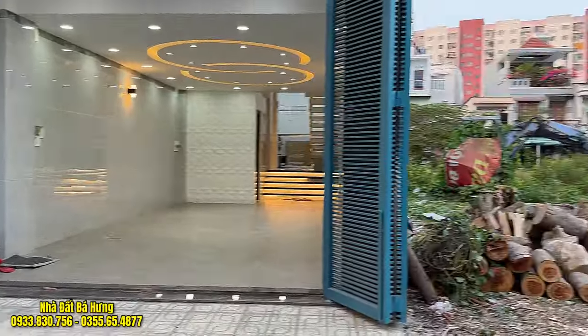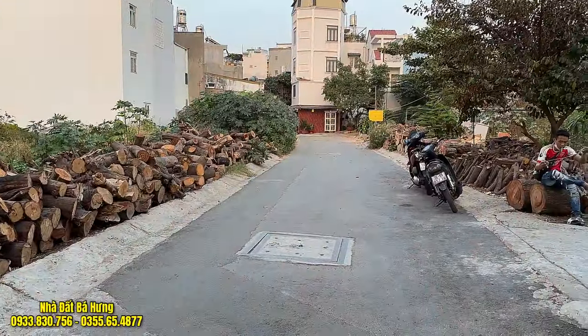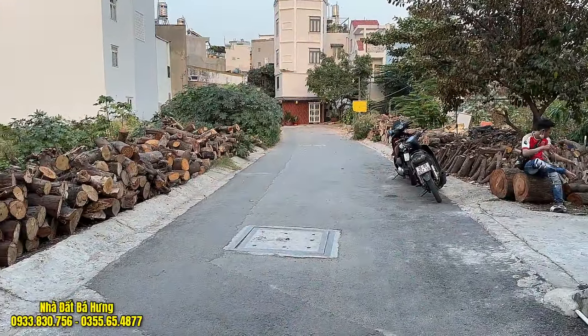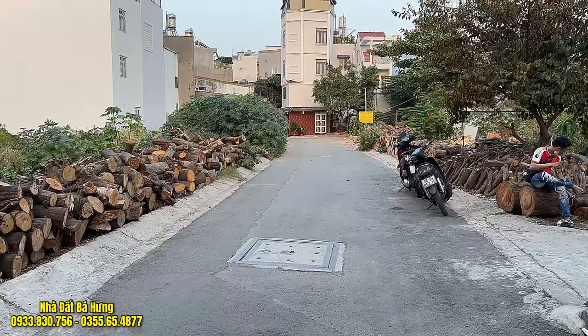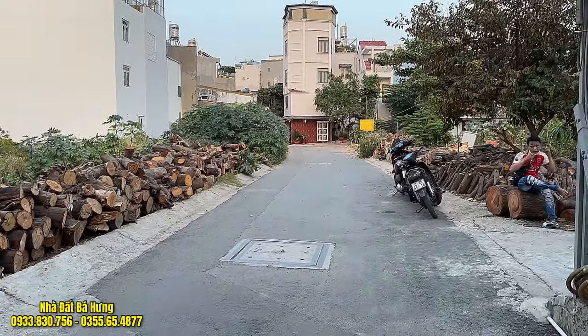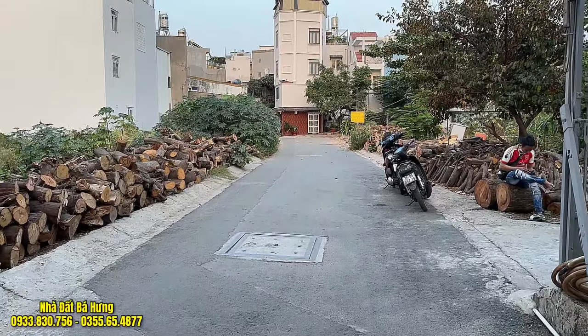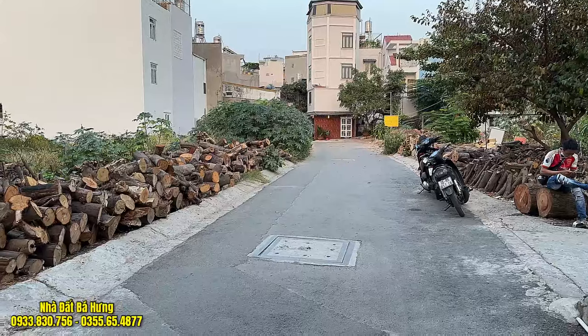Nhà nằm ngay trục đường Nguyễn Oanh phường 17, rất là gần với khu Cityland. Nằm trong khu phân lô xây đồng bộ. Đường trước nhà rộng khoảng tầm 6m, đường cụt, khu phân lô. Căn nhà trong khu phân lô xây đồng bộ rất đẹp, rất sang trọng, đẳng cấp. Ở cực kỳ thoáng mát.